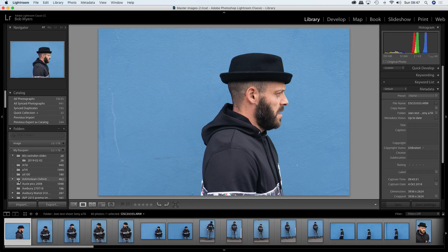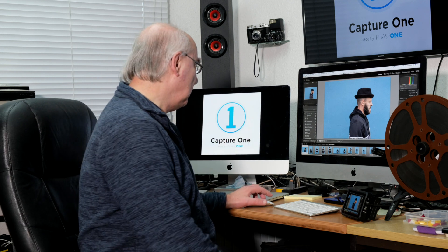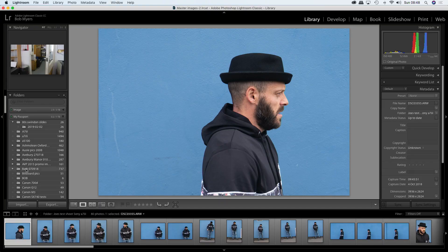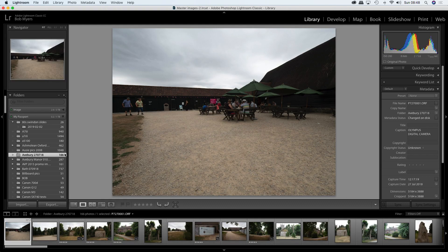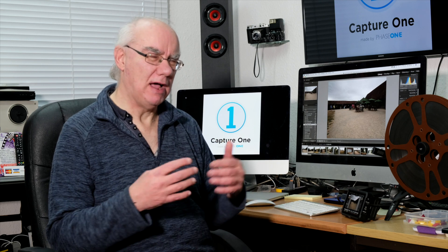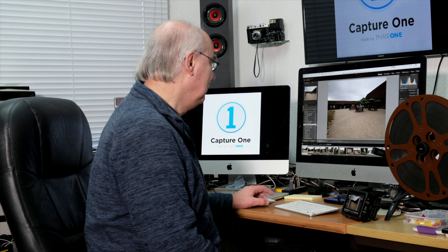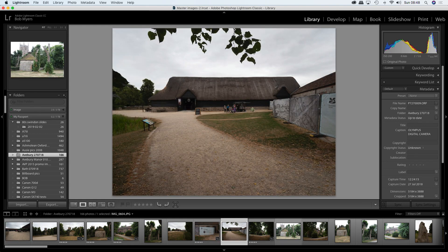With Lightroom you've got your various modules — your Library module, Develop module. For me it's a great way of working because I like to be organized. I can organize albums and photos in different folders, so when we go out somewhere I just create a folder with that name and the date. Lightroom catalogs are complicated in how you have to import images and create a catalog. That catalog references the original file, so it's completely non-destructive — you're not actually editing the original files.